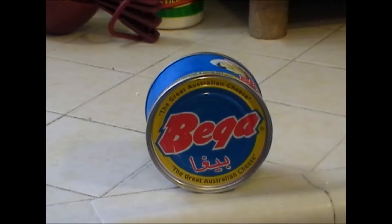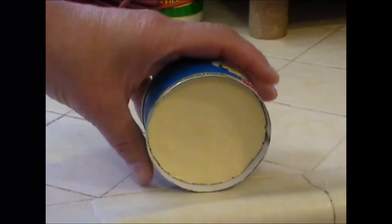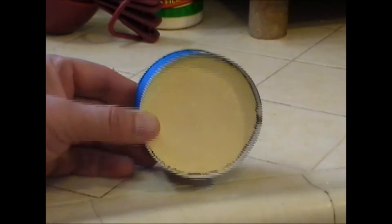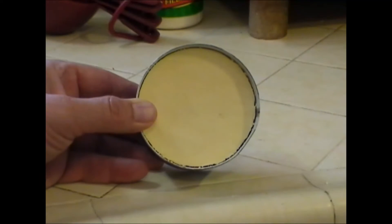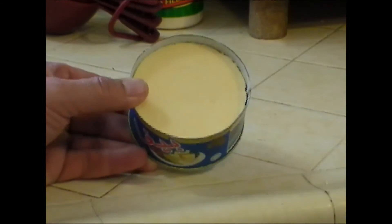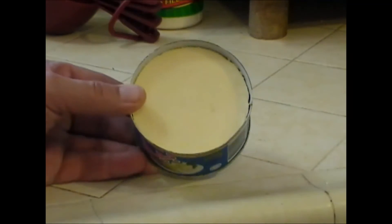Let's go ahead and take a look at it and see what we've got. It's a good color, and let me give it a smell. It has a nice fresh smell of creamy, light cheddar cheese. Let's give it a taste.